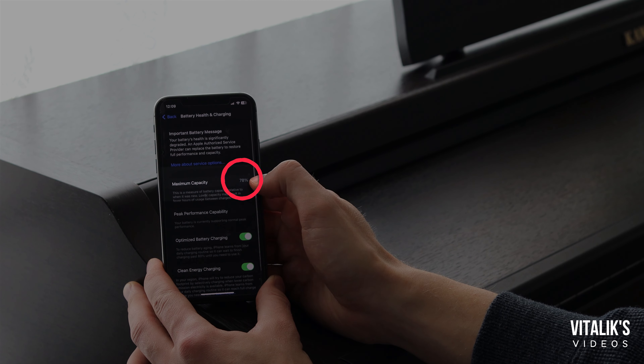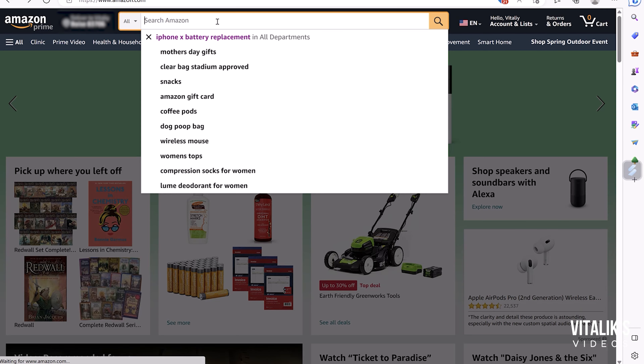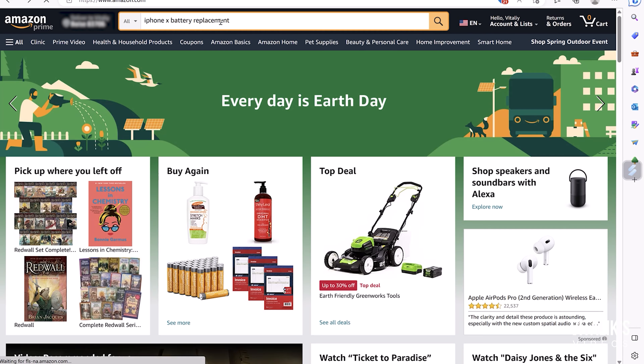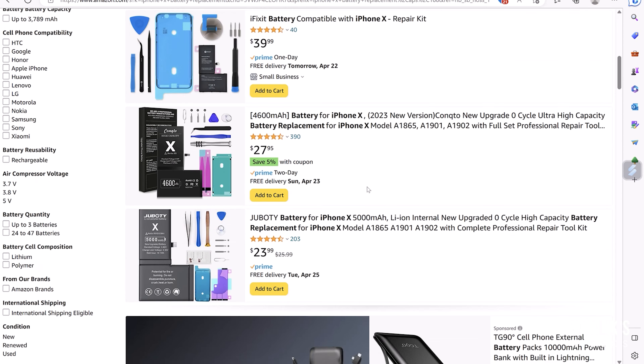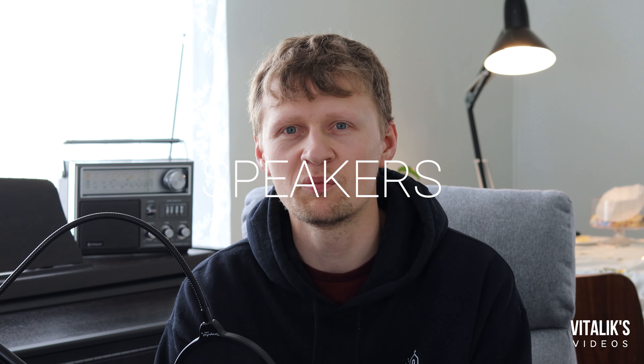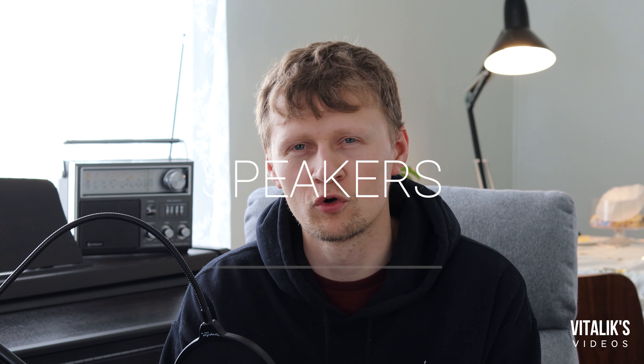Number five — go into settings to check battery health. Open up settings, scroll down to battery, and it will show you how healthy your battery is. A really healthy battery I would say is above 90%. It's not likely that you're going to find a battery that's 100% if you're buying a used iPhone. This iPhone that I purchased — I knew the battery was not very good, so I got a replacement battery myself. You do want an iPhone that will last you throughout the whole day, so check the battery health.